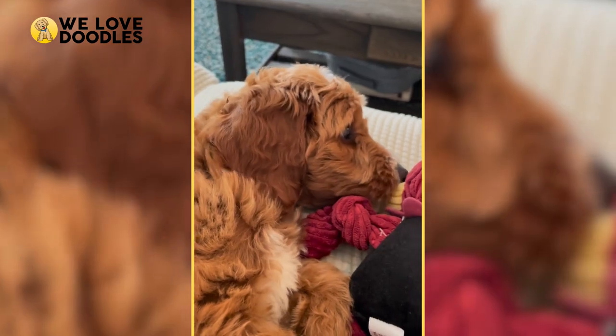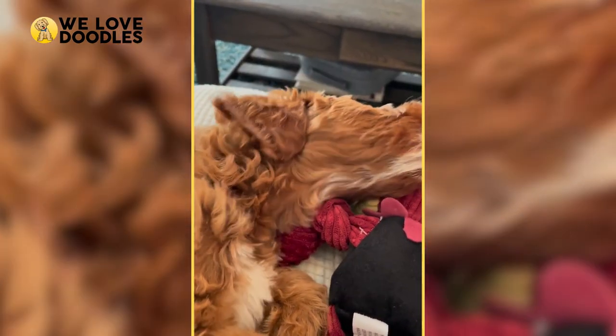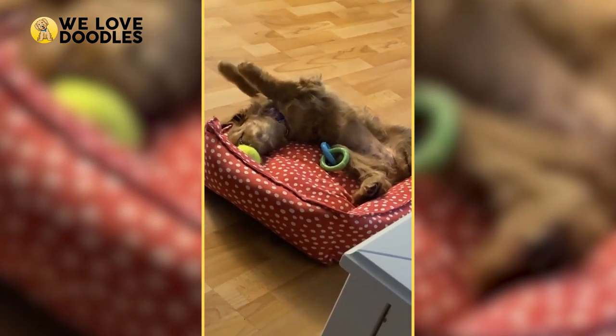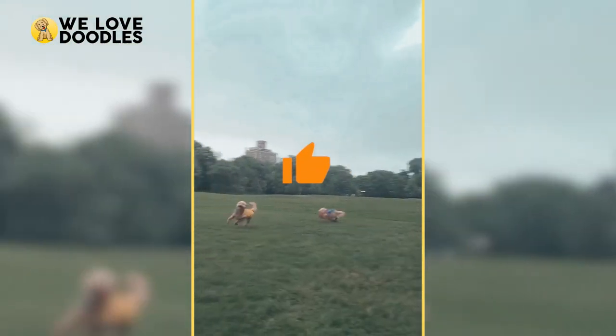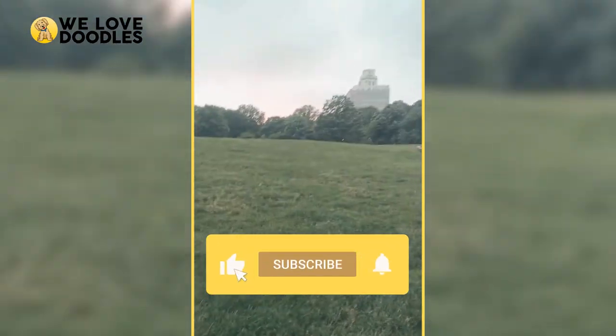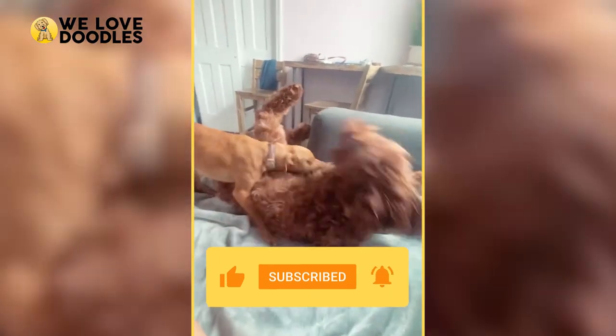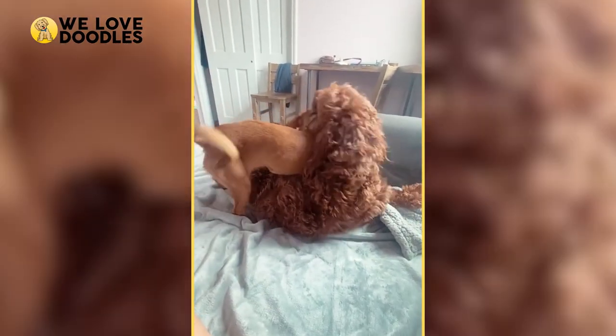If you own an Irish Doodle, what is the best part of the experience for you? Leave a comment down below so that everyone on the fence can take a look for themselves. We sure hope you enjoyed today's video, and if you did, leaving a like would be the best way to show your support to everyone at the channel. Also, remember to subscribe for more content just like this. Goodbye, everyone, and we'll see you on the next video.